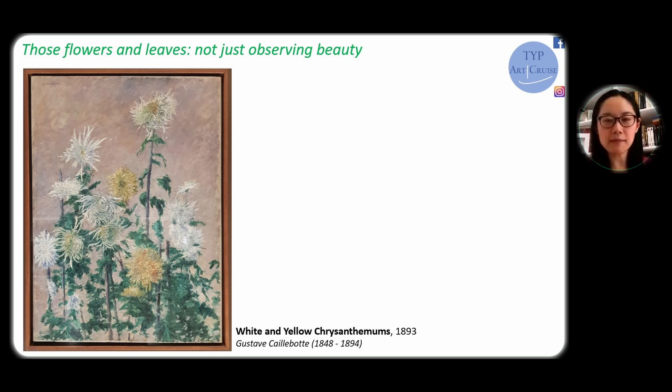Caillebotte was at the same time an artist, a painter, but also a collector, and he was very active in the Impressionism group. He grew up in a pretty wealthy family, and his family had a property in the Paris suburb area which enjoyed a beautiful countryside. That is how Caillebotte was, from very early on, initiated into this beautiful nature, including gardening. Later on, in his own house, Caillebotte also had a greenhouse, and he would even paint the doors and panels for decoration of his own house, all around the theme of botanical. Here we have a white and yellow crescent that he painted in 1893, towards the end of his life.